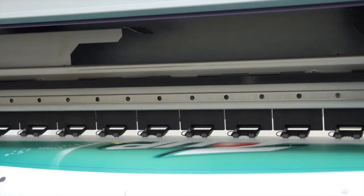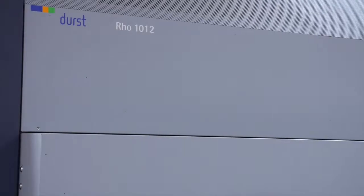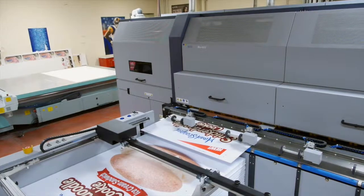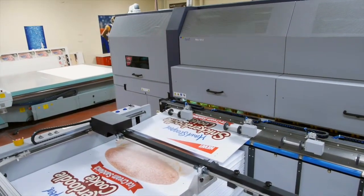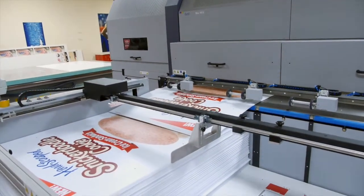Our business philosophy at COIL has always been one of continuous improvement in order to provide our clients with the highest level of quality and responsiveness. One example of this is our recent acquisition of the Durst 1012. It's one of the fastest digital printers on the market with speeds in excess of 4,000 square feet an hour, printing photographic quality at 1,000 dpi.